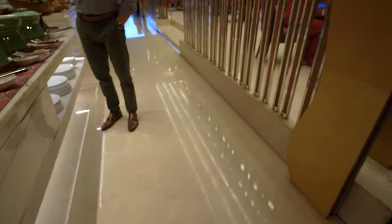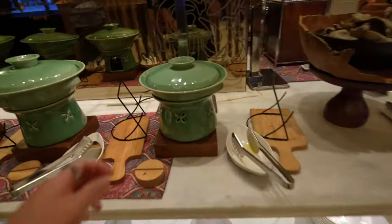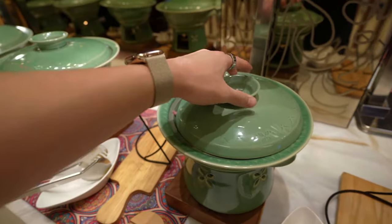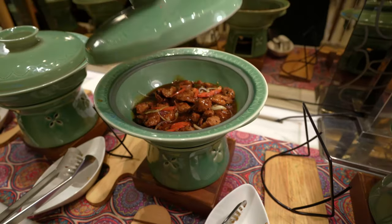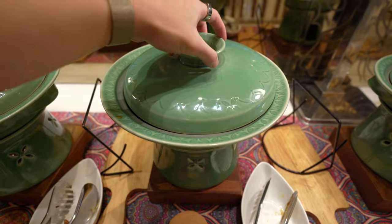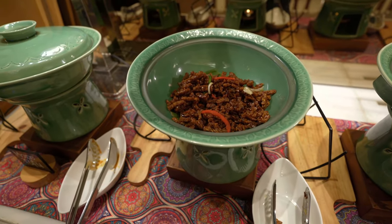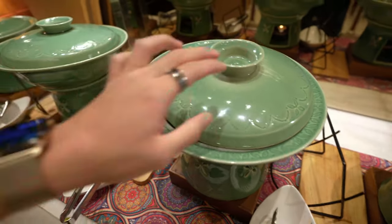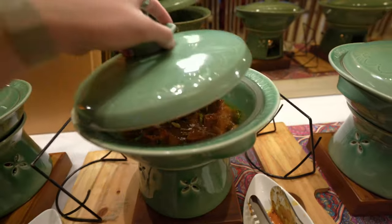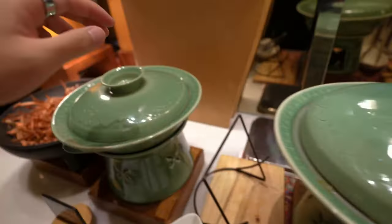And then over here you have more dishes. Seems like some sort of fried fish or squid. Chicken — teriyaki chicken maybe, I'm not sure. Oh, I know this — tempe. Indonesian food, not my favorite, but a lot of people love it. Mapo tofu. As you can see, this is pretty insane. There's just literally so much food, and this is breakfast.